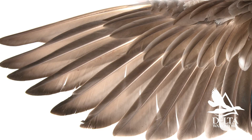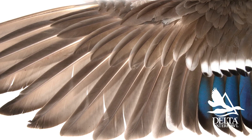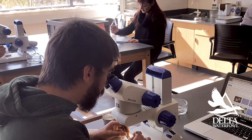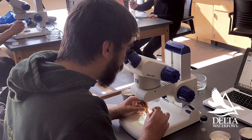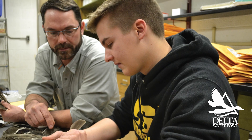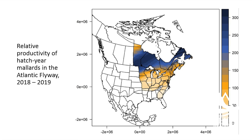It's not terribly precise, but within 100 miles or so. We've used stable isotopes from wing feathers of mallards that were harvested in the Atlantic Flyway. Mike Schumer and his graduate students digest them and find out where the duck's coming from. What we're finding is interesting — it suggests that many of the mallards in the Atlantic Flyway were actually Canadian mallards, which is slightly different than what the banding data shows.